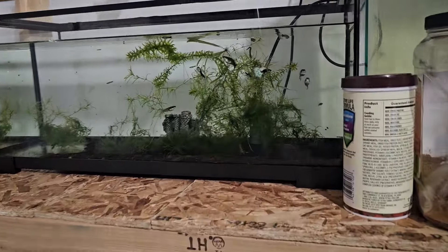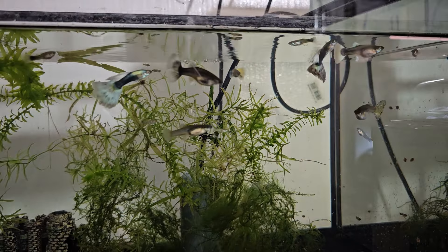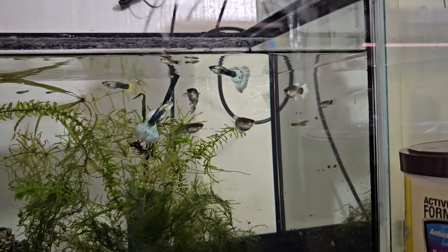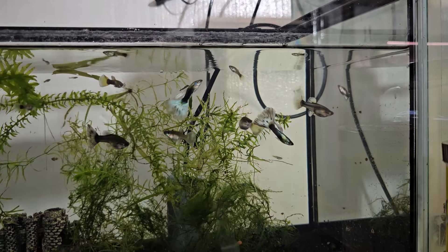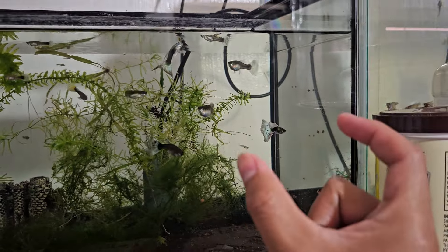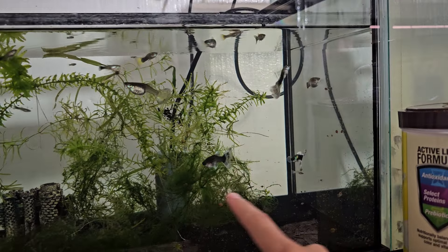You can see the guppies here — these are some of my line. Since we had a bunch of them, we brought some here to the shop. Only a few of you guys saw my females — they were giant, with tails bigger than the males.